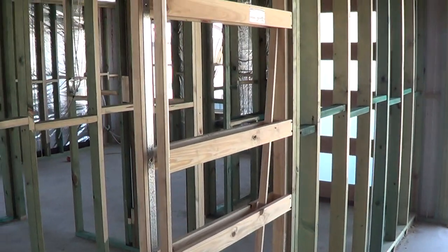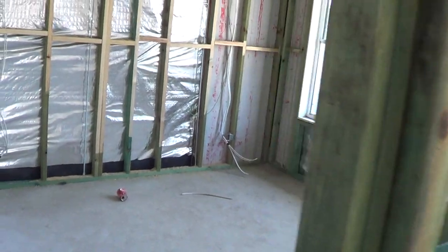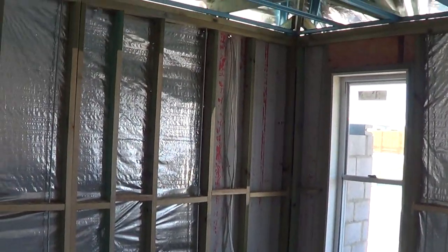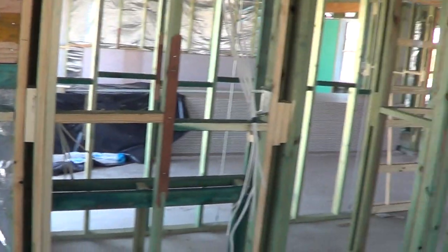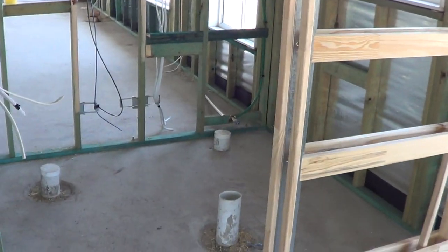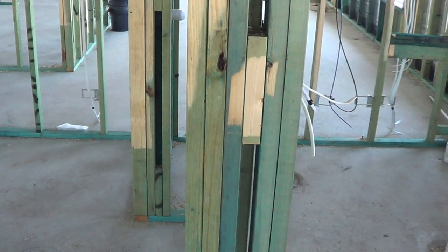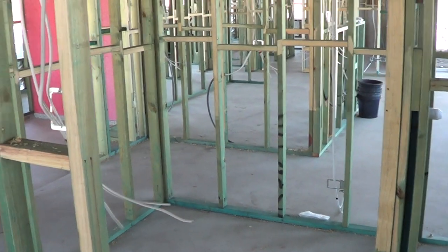This is the cavity wall slider between the garage and the hallway, so the door will go in the centre here. This is the front bedroom — it's going to have an ensuite in here with a step-up shower. And this is the walk-in robe — quite a big walk-in robe in this one.